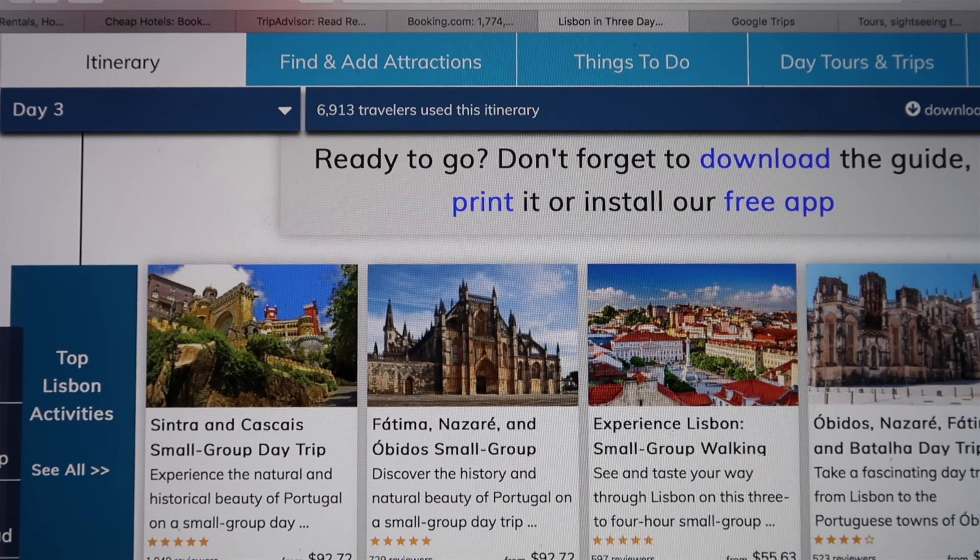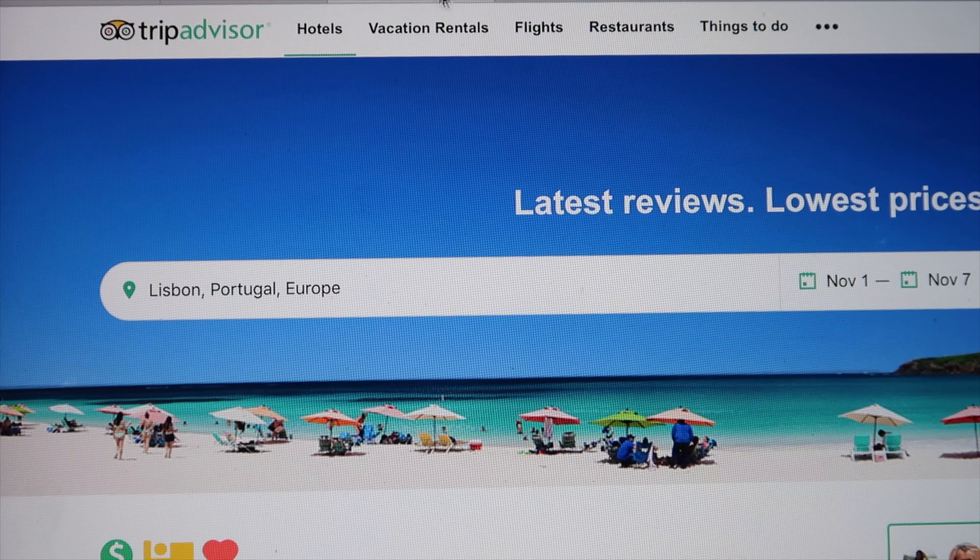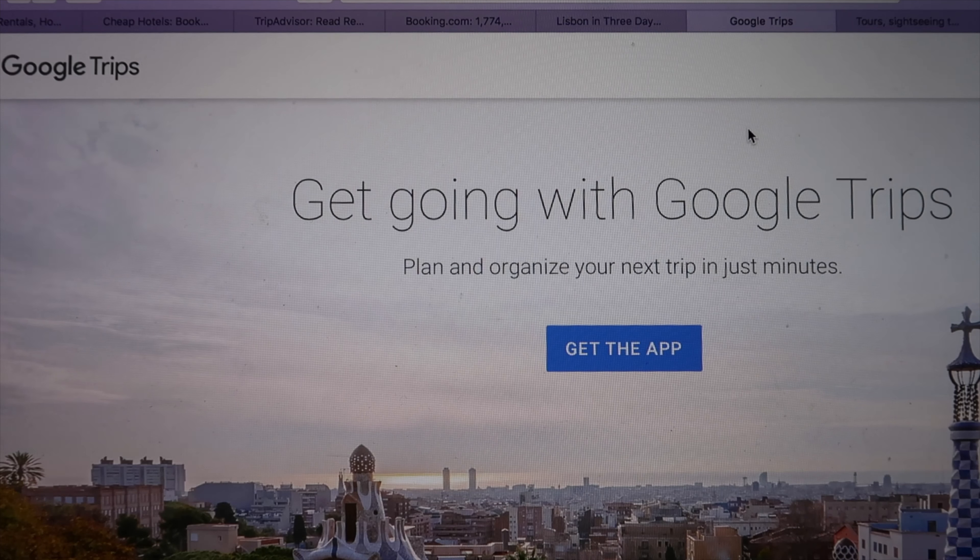TripAdvisor is one of my favorite apps to use as well. One great feature is that you can download an offline map for whatever country or city you're in and use it offline, because a lot of the time in smaller cities or when using your phone overseas, your internet doesn't work as quickly as it does at home. The offline map helps you navigate the city and saves time.